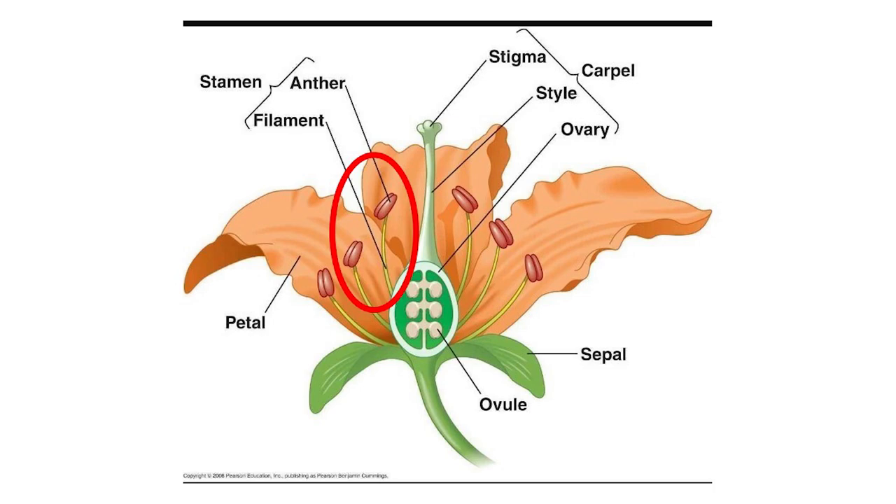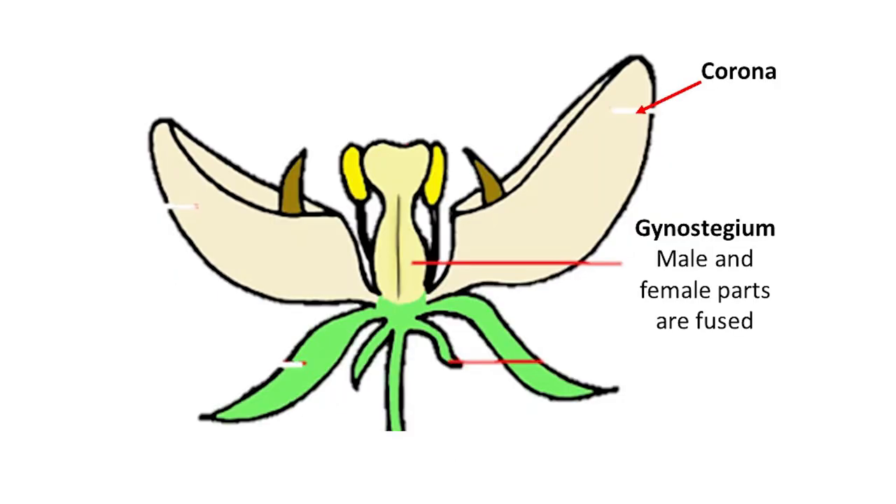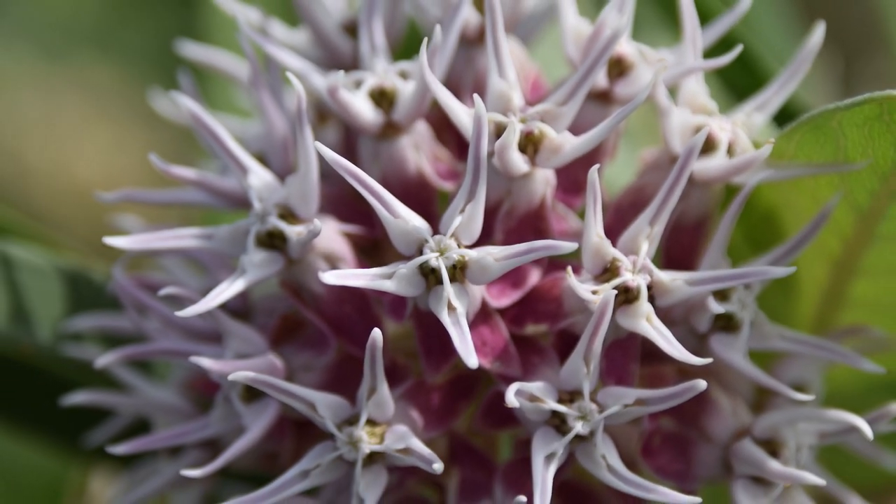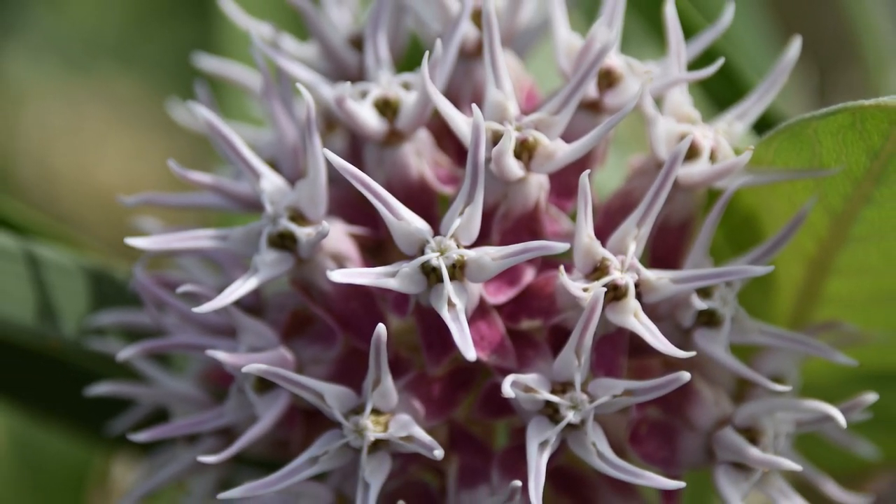Most flowers have distinctly separated male and female parts. Milkweeds have their reproductive parts fused into a column called a gynostesium. The gynostesium is surrounded by a corona. It resembles a whirl of flower petals, but they are in fact not petals. This plant is an attractive deceiver — not only to us, but to insects too.